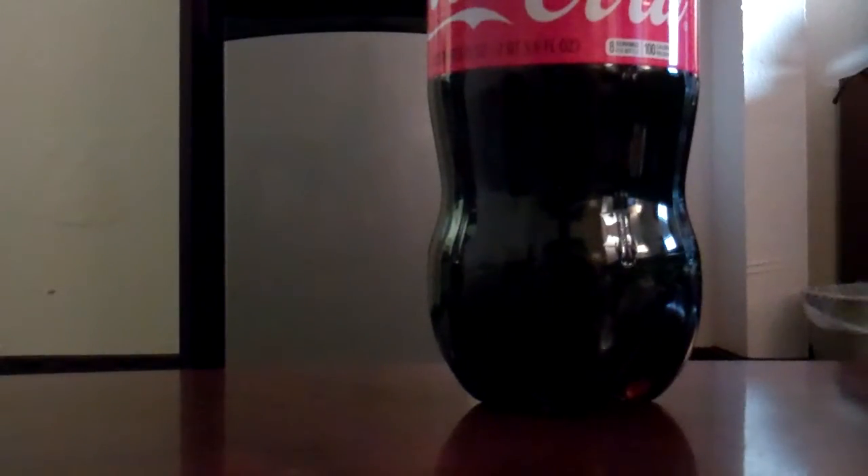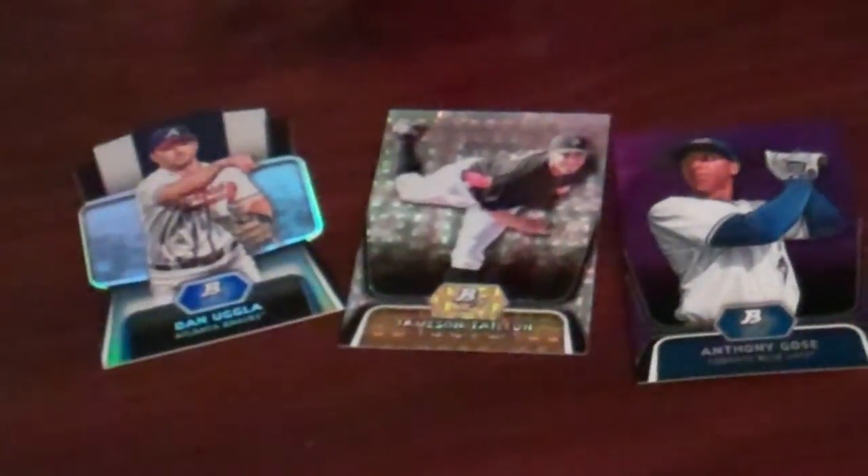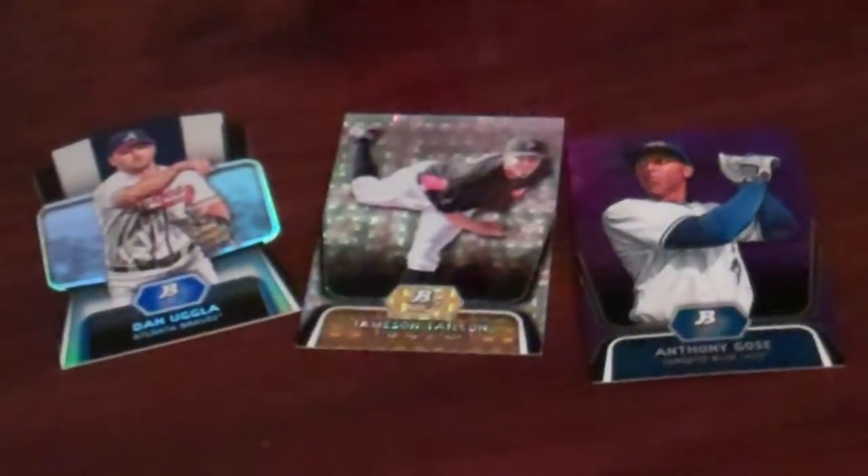Best card? I guess the die cut. And I like the X-Fractor. And that Anthony Goss — pretty cool too. Stay thirsty, my friends.